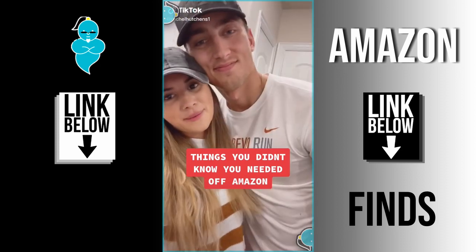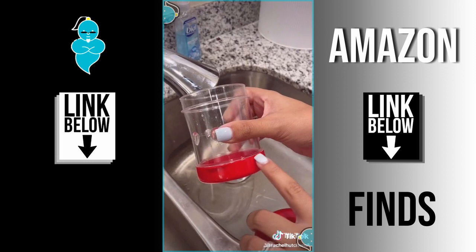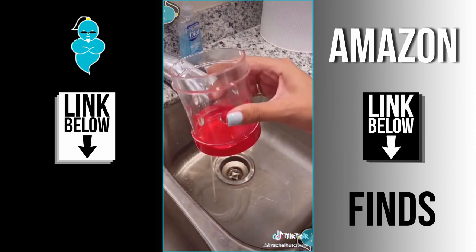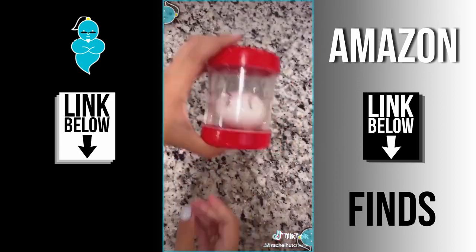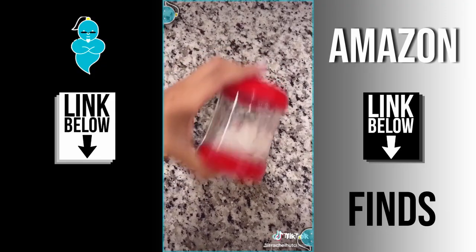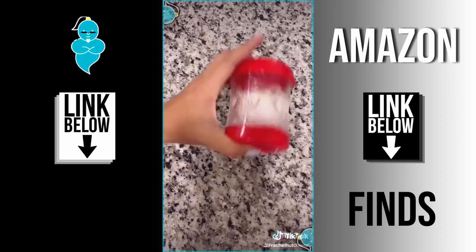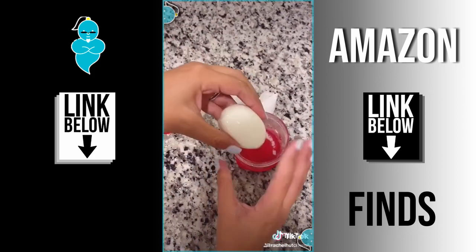Things you didn't know you needed off of Amazon. This might look like a plastic jar but it's actually a boiled egg peeler — and I know what you're thinking: there's no way that little jar can take away all my struggles when it comes to peeling boiled eggs. The final result will shock you. Just fill to the red line with water, place the egg inside, pop the lid back on, and shake back and forth until you see the shell start to loosen up. This has become my go-to for peeling hard-boiled eggs and saves me so much time in the kitchen.